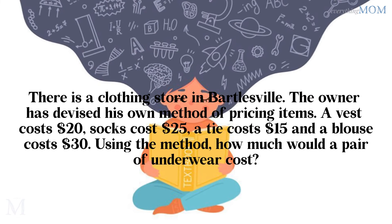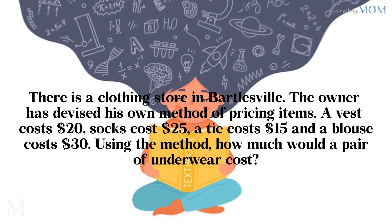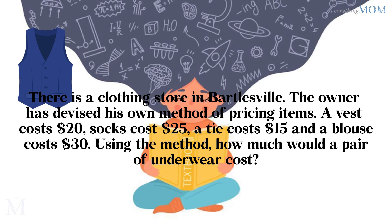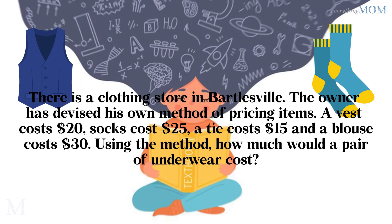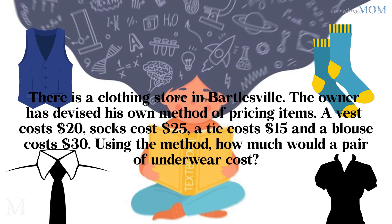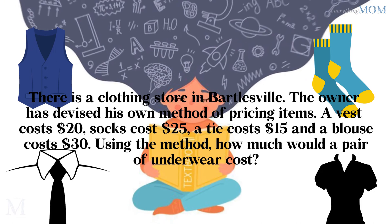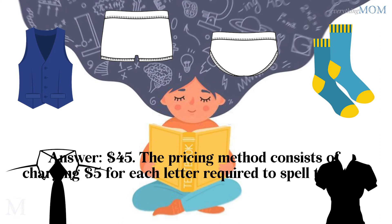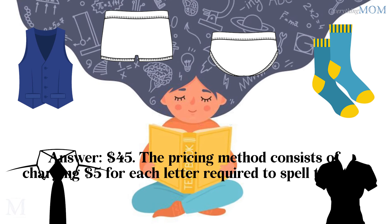There is a clothing store in Barneyville. The owner has devised his own method of pricing items. A waist costs $20, socks cost $25, a tie costs $15, a blouse costs $30. Using this method, how much would a pair of underwear cost? $45. The pricing method consists of charging $5 for each letter required to spell the item.